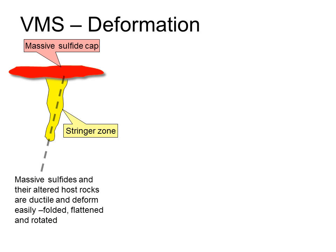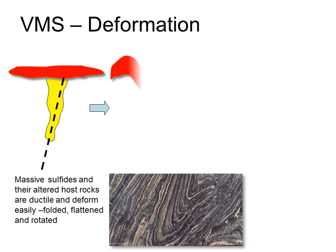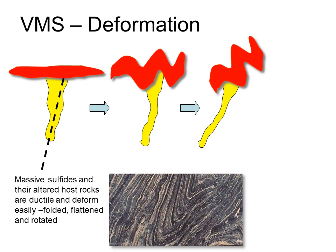The fluids that form VMS deposits usually reach the seafloor up faults, and because those faults represent zones of weakness, when the stratigraphy is subsequently deformed, the area around the faults is often particularly deformed. Combined with the highly ductile nature of massive sulfides, we find that massive sulfide lenses often exhibit extreme deformation. The stringer zone, which started at a high angle to the massive sulfide cap, is often flattened and rotated, and the massive sulfide may end up squeezed into a cigar-shaped rod.